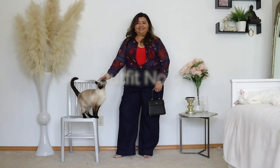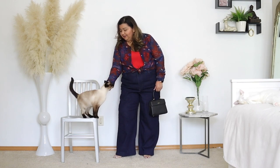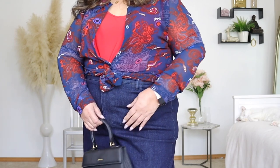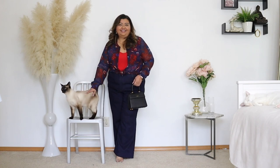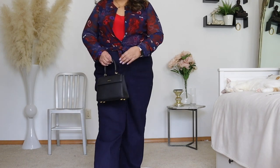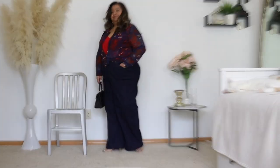Outfit number two has Coco making an appearance — she apparently approves of this denim look. These jeans are my high waist wide leg jeans from Eloquii. The top is this beautiful fiery red and blue top that I got from Cabi. It's a sheer top and I am wearing a cami underneath — the cami is from Eloquii. I absolutely adore this outfit.